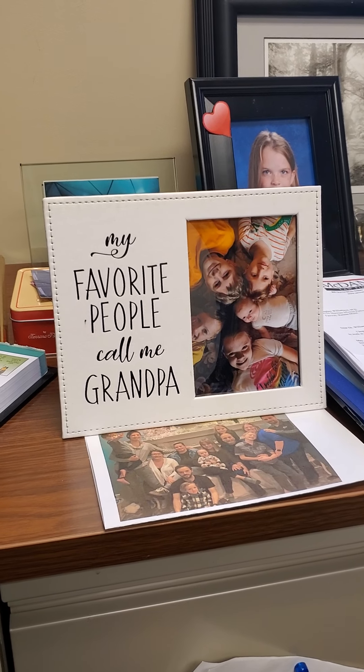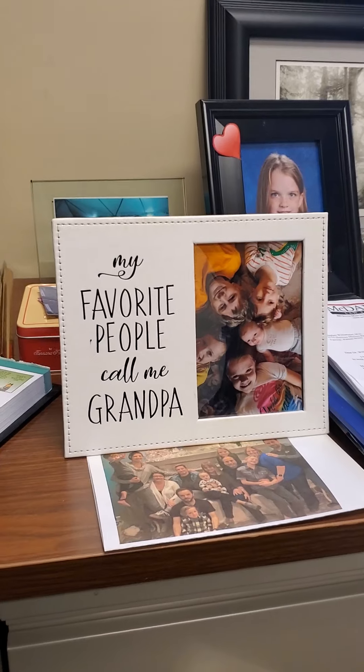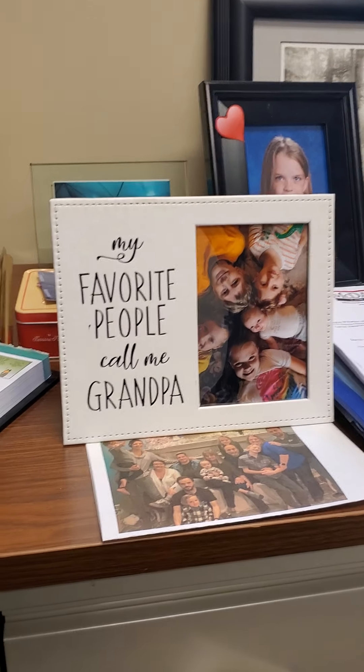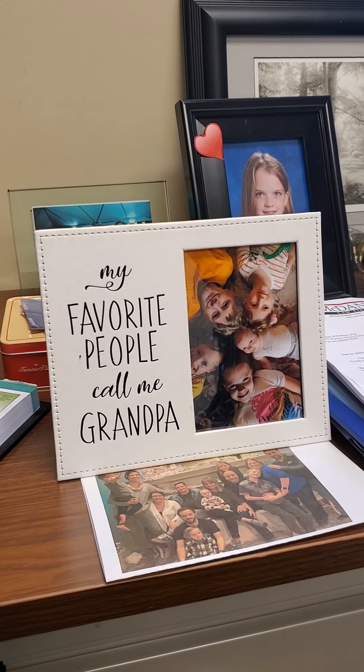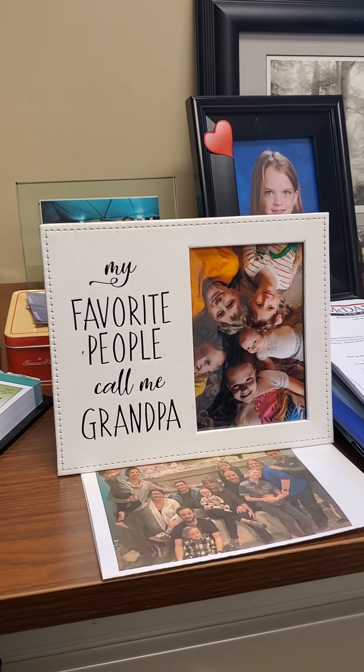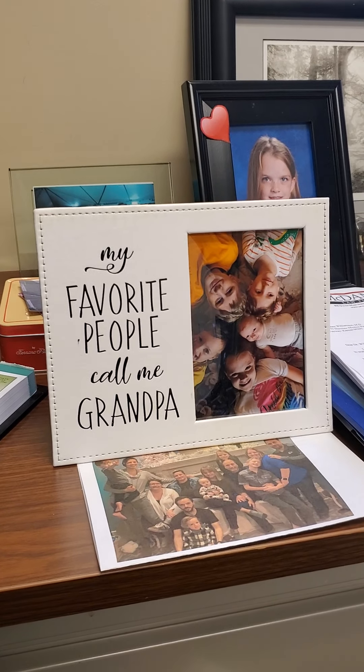Hi everybody. Today I might show you some of the things in my office. I've been seeing a few patients this morning, but this afternoon I've been at my computer writing, and it's really gotten to me. My eyes are just very red, bloodshot, and blurry, so I have to take a break.